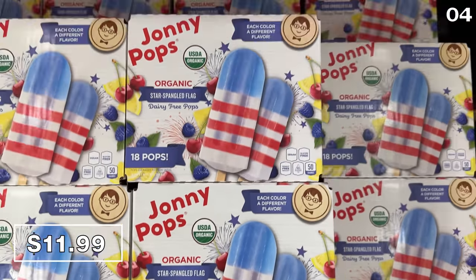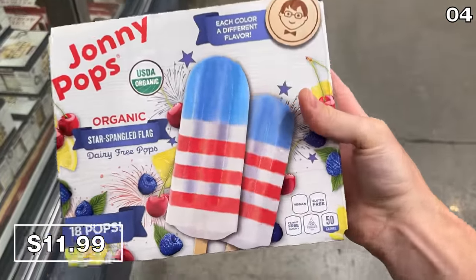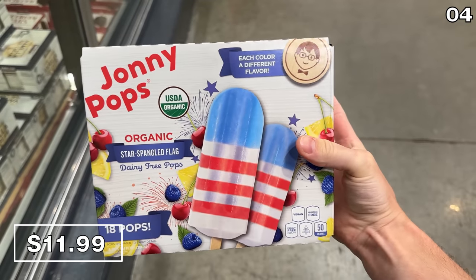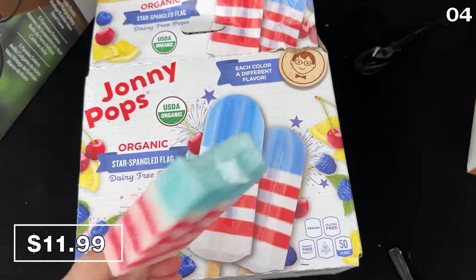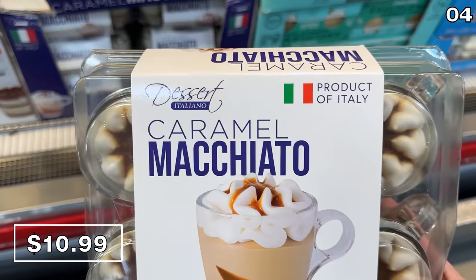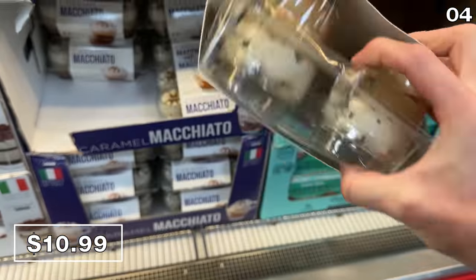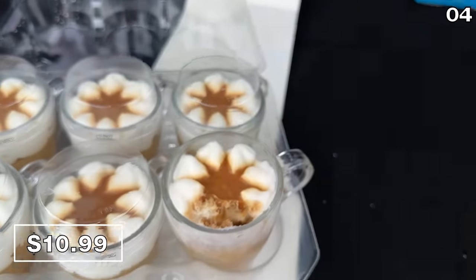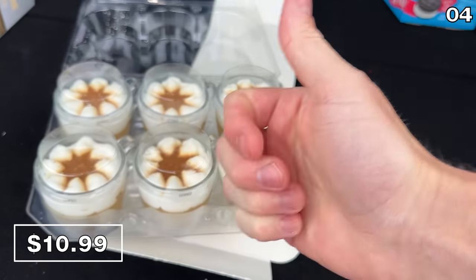Johnny Pops are alive and well at my local Costco with this new star-spangled themed 18-count popsicle pack for $12. I love a refreshing dessert, particularly when it's patriotic — especially with both Memorial Day and 4th of July right around the corner. And finally from the dessert aisle, it's a six-pack of caramel macchiato cups at $11. They've returned in their keepsake reusable cup, made in Italy — balanced, decadent yet not overpowering.